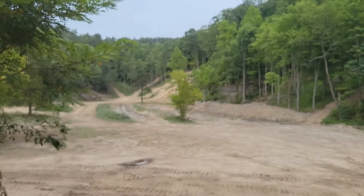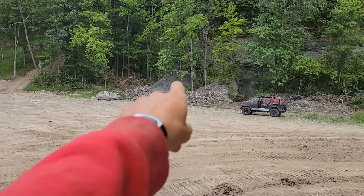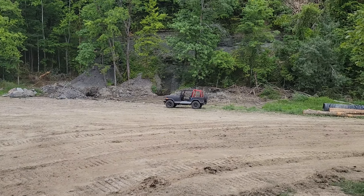Several big hill climbs over there — we'll go check those out here in a minute. Looks like another one there. I don't know what's going on there, looks like some borrow holes or something. And of course, there's the old jeep.